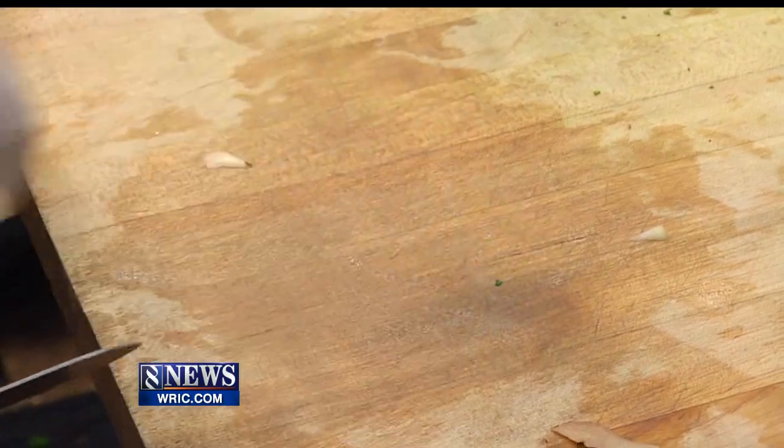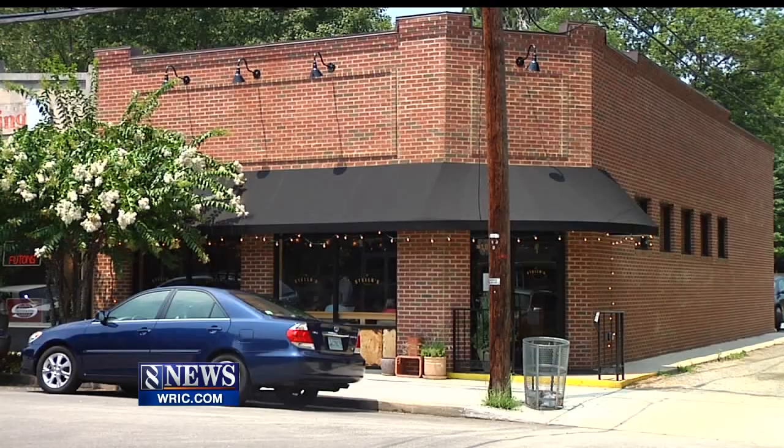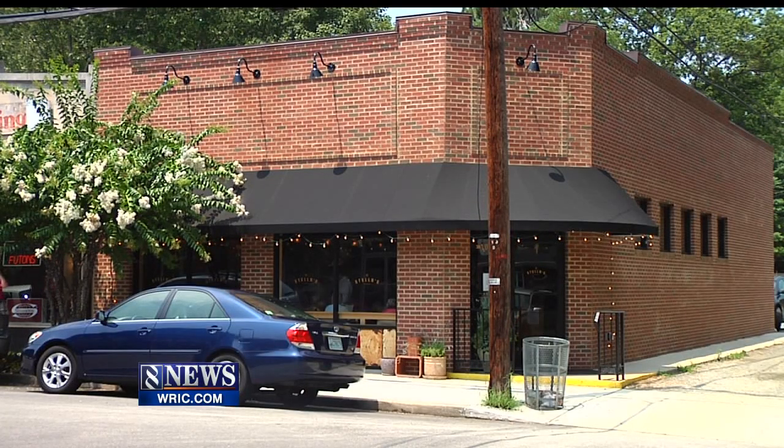The menu is affordable, with the meza plates all around nine or ten dollars and the majority of the big plates under twenty. 'Comfort foods that everybody thinks are high-end, but they're just normal stuff that we grew up with when we were kids.'